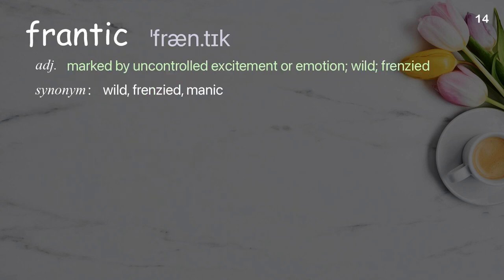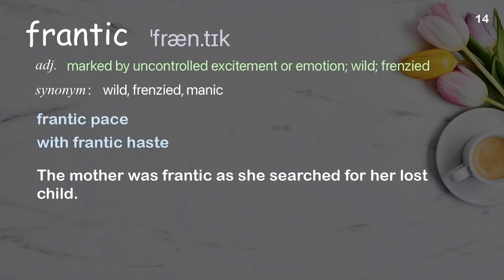Frantic: marked by uncontrolled excitement or emotion; wild, frenzied. Examples: frantic pace, with frantic haste. The mother was frantic as she searched for her lost child.